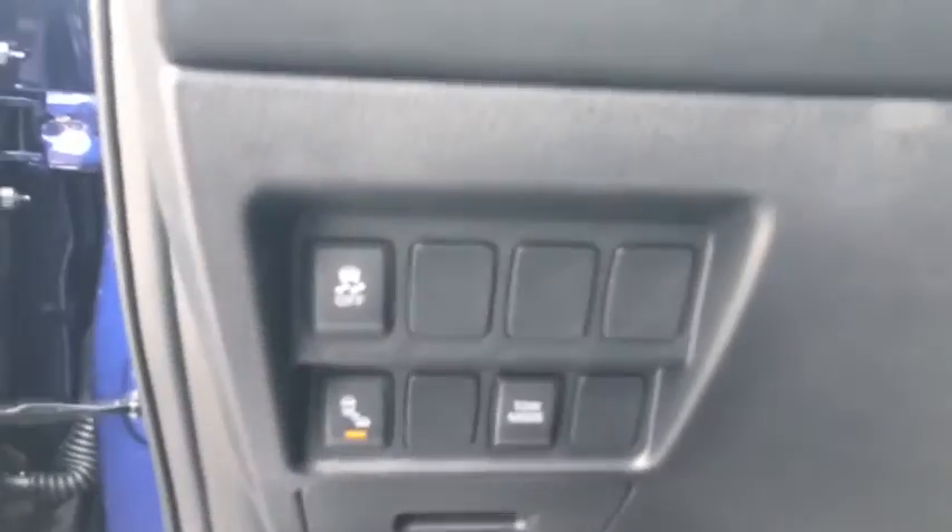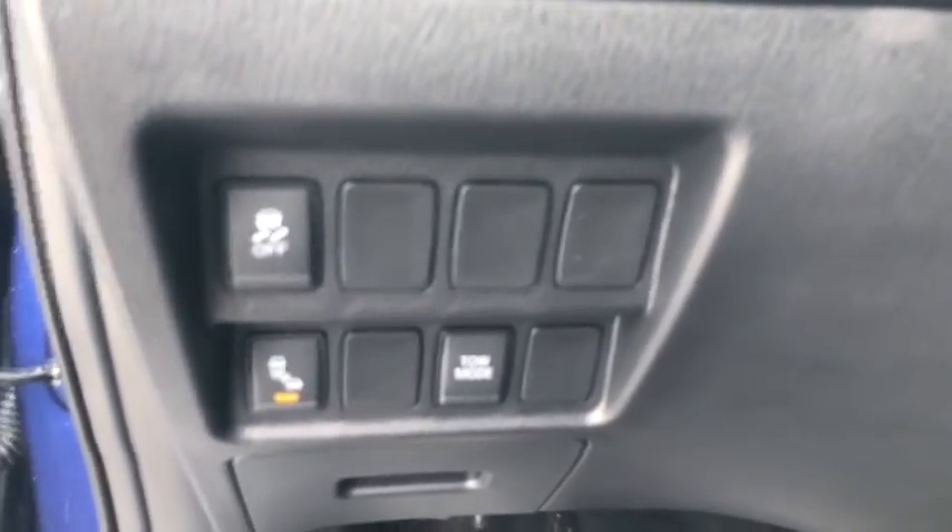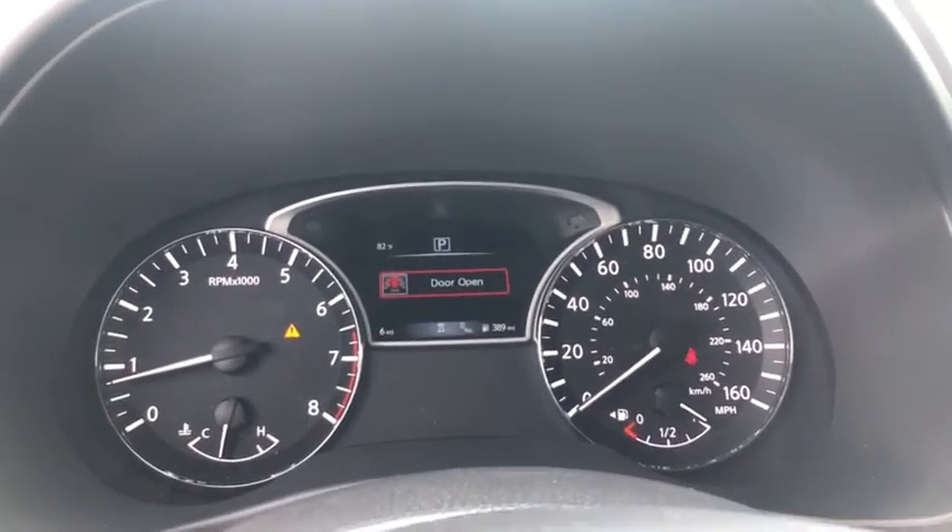Rear window defroster, trip computer, security system, panic alarm, tachometer, brake assist, cargo organizer, overhead console, and remote keyless entry.